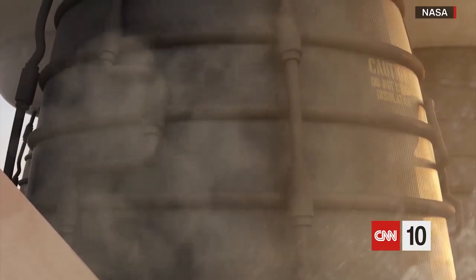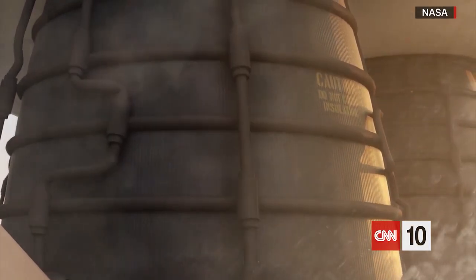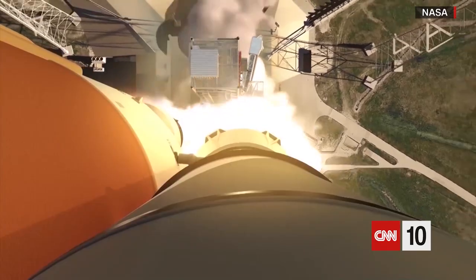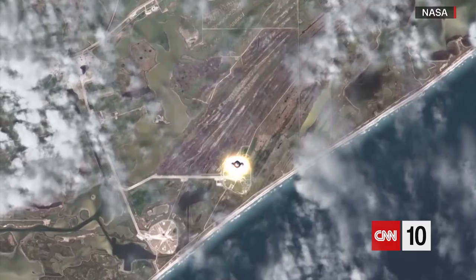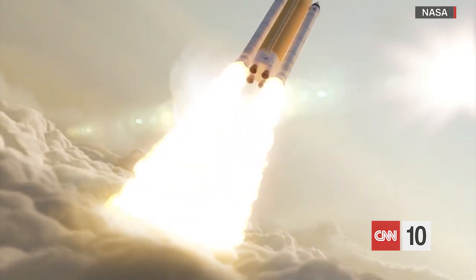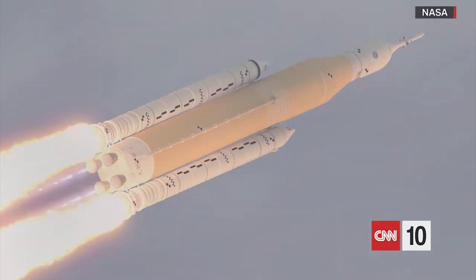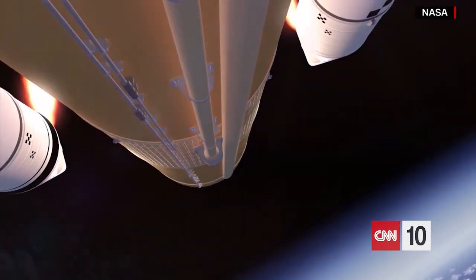Let's rise together. We start today with liftoff of the rocket we just saw. Yesterday, NASA launched its long-awaited Artemis moon rocket. The mission was a long time and a lot of money coming. NASA has spent more than $40 billion to date getting Artemis off the ground, but there were scrubbed launches, hurricanes, and mechanical issues that delayed takeoff for months.